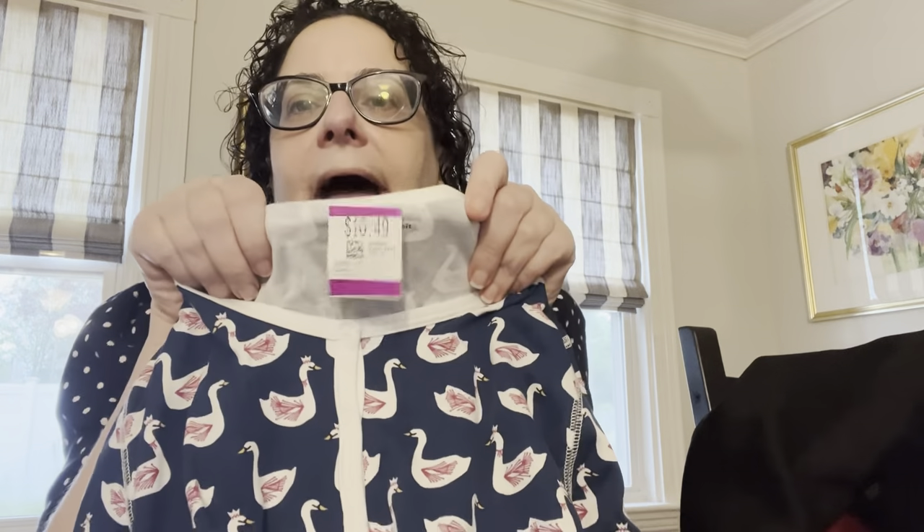Last clothing item: I saw these in the pajamas section — they're from Roller Rabbit, which is a great brand. They're a size small, so sadly they won't be staying with me. They have little swans all over them and are new without tags, $10.49. I'll be putting these on eBay or Poshmark. I highly recommend cotton or bamboo pajamas because they really help with regulating body temperature while you sleep. A great pickup if you're a size small.